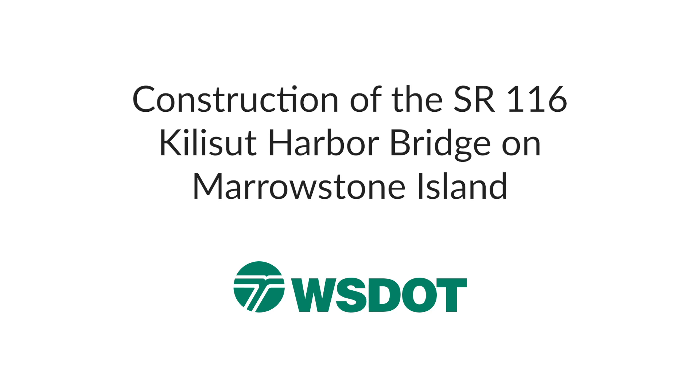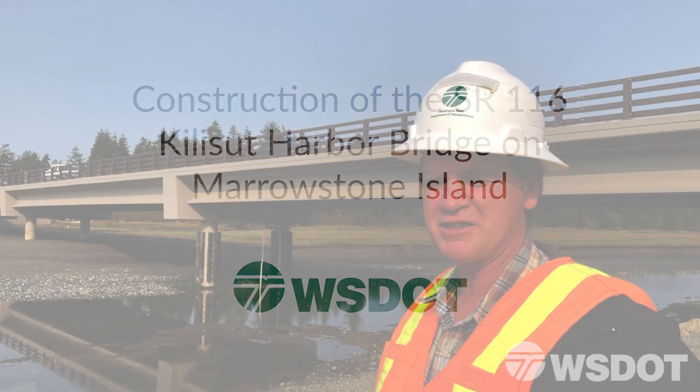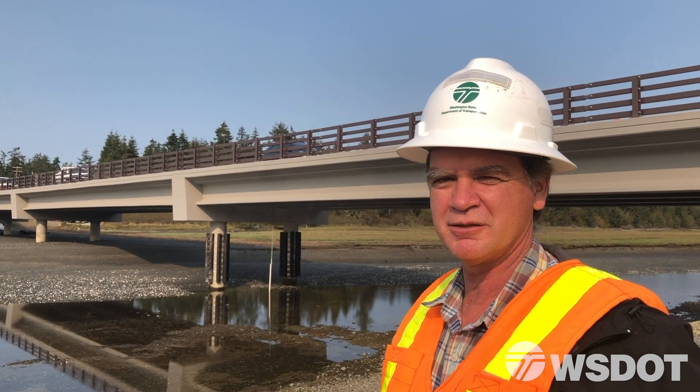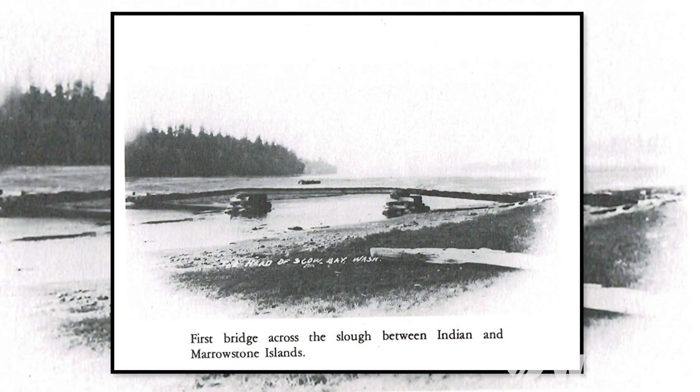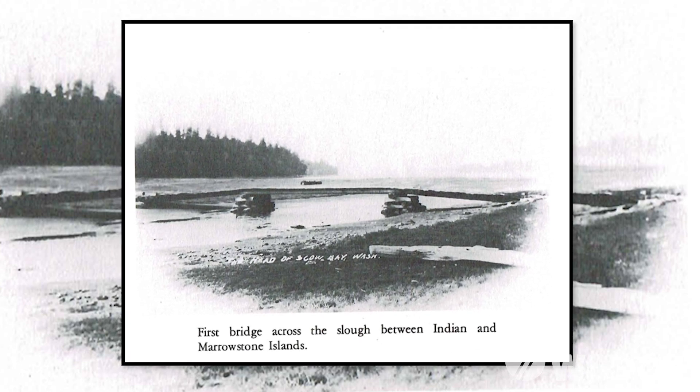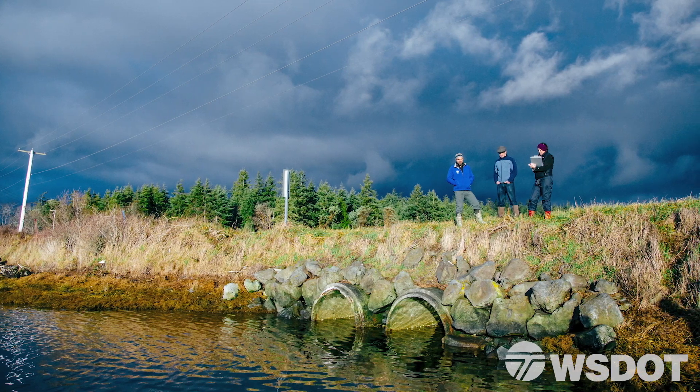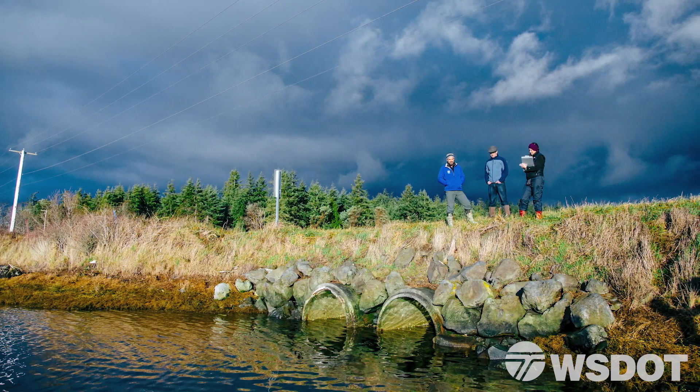This project is a fish barrier removal project. You can see behind me the new bridge that's been put in. Prior to this there was a causeway that carried traffic over it, and there were two culverts through the causeway, but the channel that's here now was non-existent.